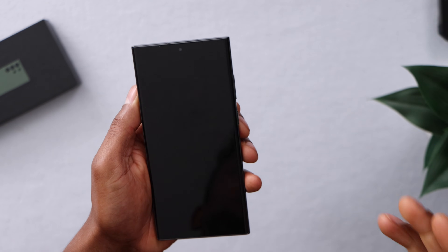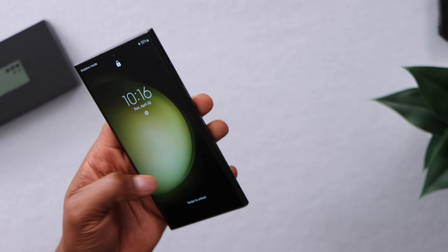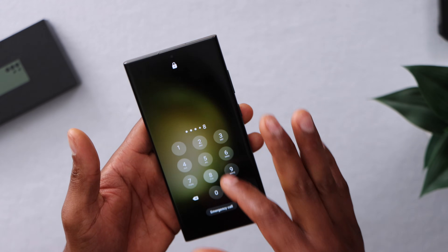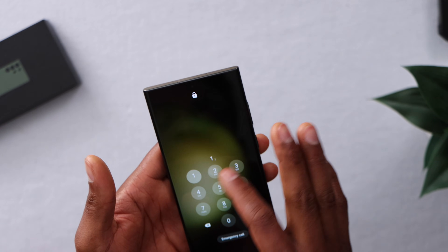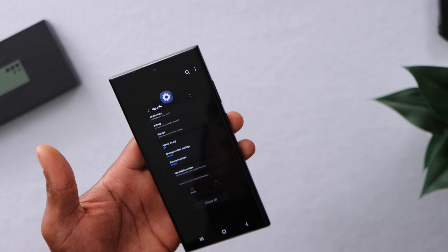After you do that, restart your phone using the power button. Don't turn it off — restart it. That will clear all the temporary files and fix your phone. As you can see, this phone just turned back on and it's good to go. If this video helped you out, please hit the like button and don't forget to subscribe.